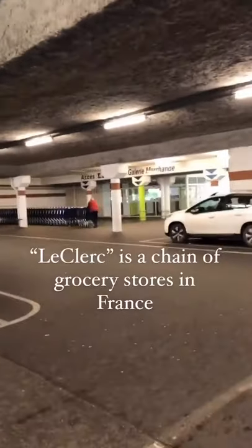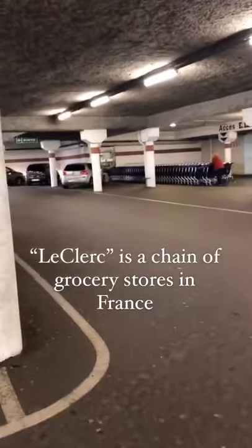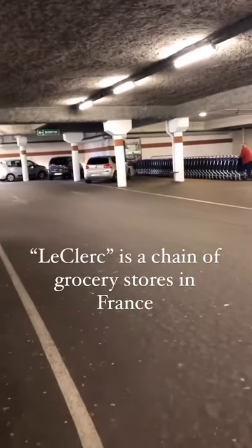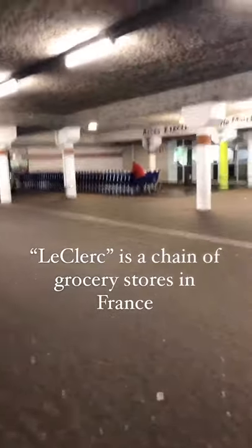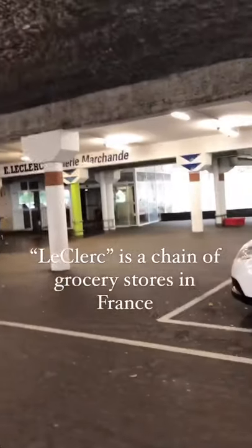I'm starting here because you can see the grocery carts. That's actually a thing. You will totally laugh at me, but the first time I tried to use one of these I was so frustrated I couldn't figure it out. So I'm going to show you so you don't have to go through the same thing.